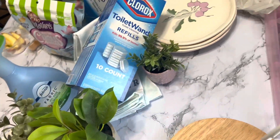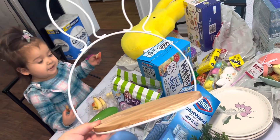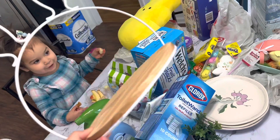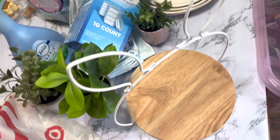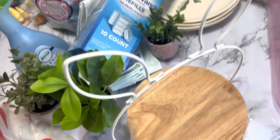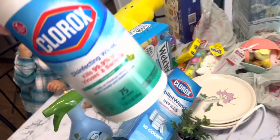We got a cute little tray from the dollar spot as well — hi Camila! — I don't remember if it was three or five dollars but it was so cute. And then I got some soap top cleaner and some Clorox wipes.